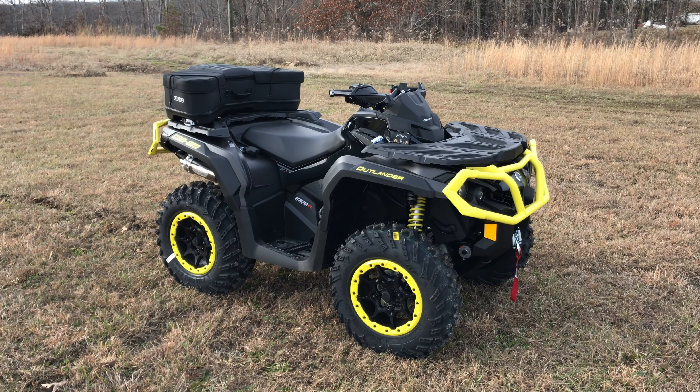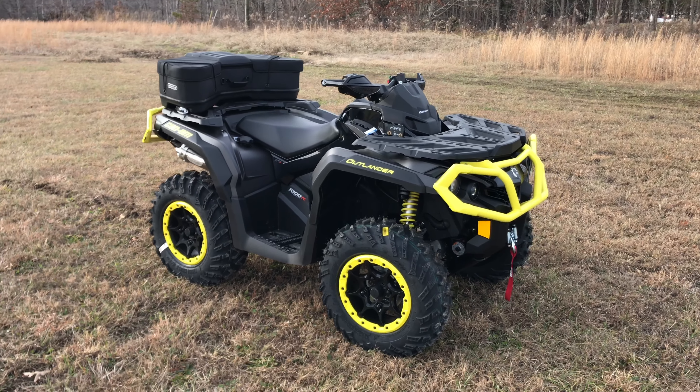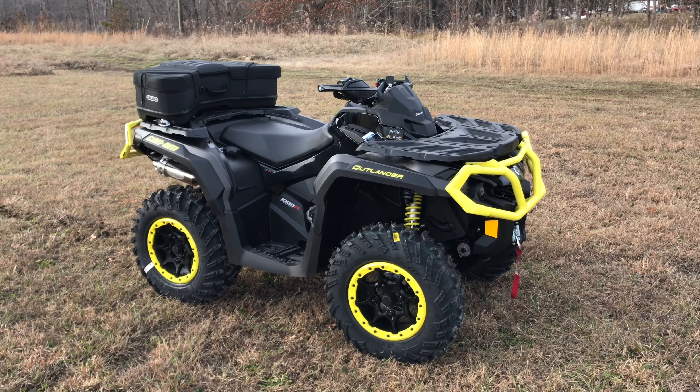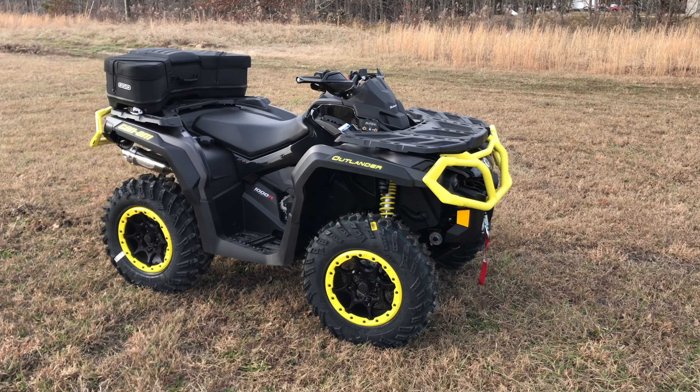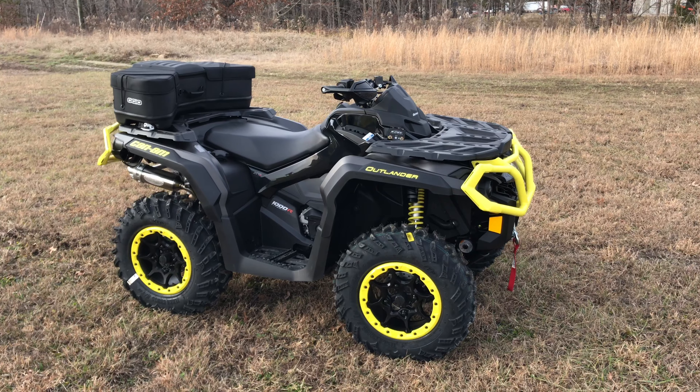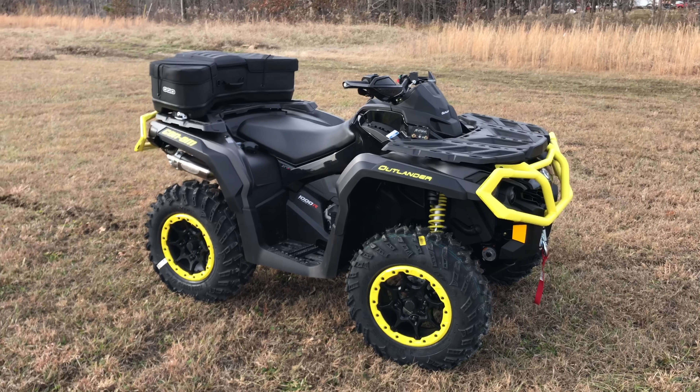Alright, so that's it for this 2020 Outlander XTP 1000R. Let us know what you think in the comments section — I think it's a pretty awesome four-wheeler, definitely top of the line. If you have any questions about anything, drop them in the comments. Make sure you're subscribed to the channel if you haven't already, and we'll see y'all in the next one.